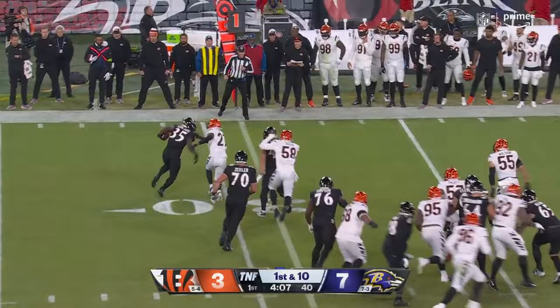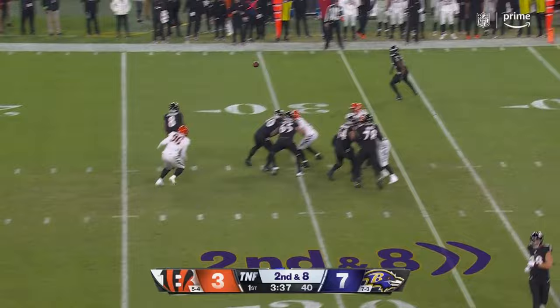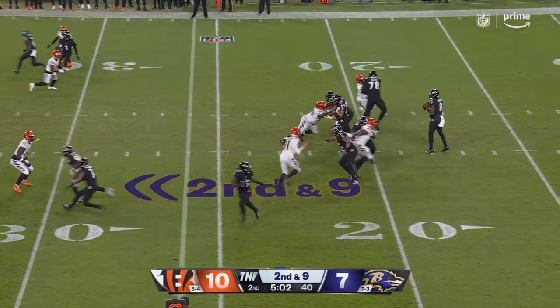Ankle injury? Second and — Jackson gets away, throws caught, Edwards taken down for nine. With Jackson in the pocket, throws to the outside, Edwards makes the catch.